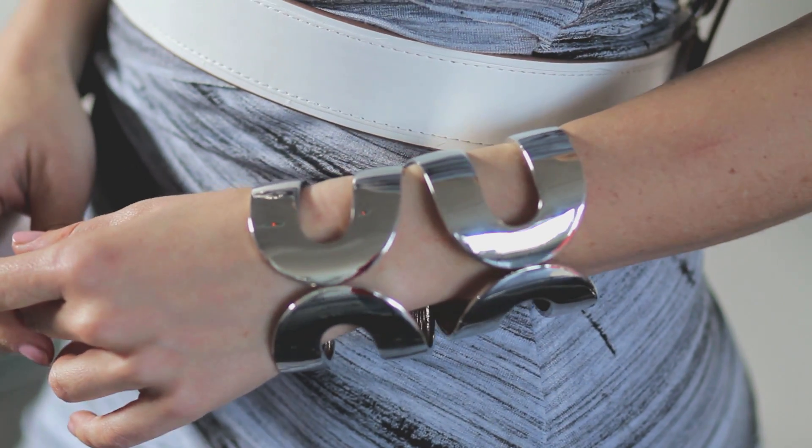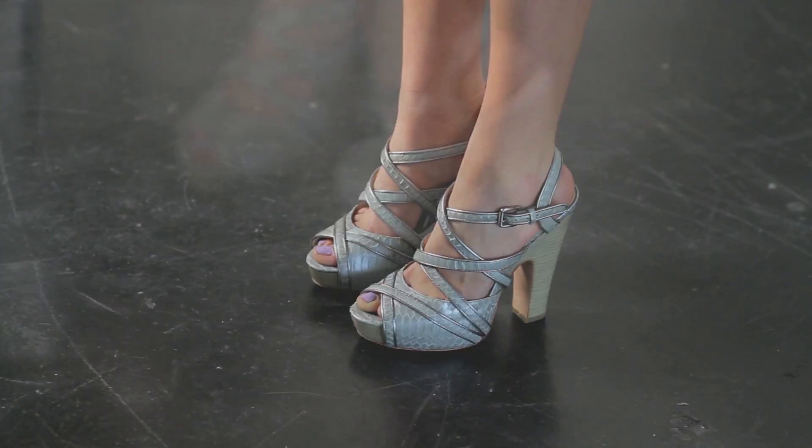Playing with that hard-soft theme, I did these double cuffs on my wrist and then I went with a chunkier shoe on the bottom.